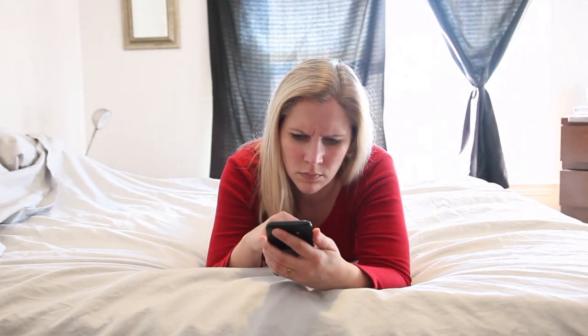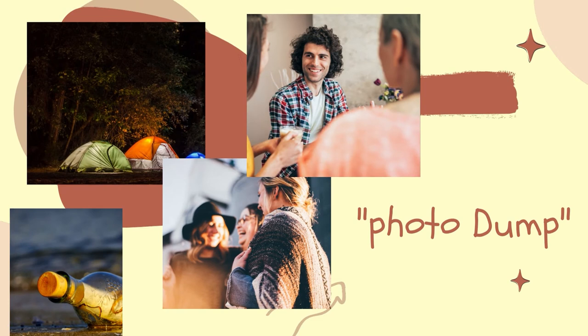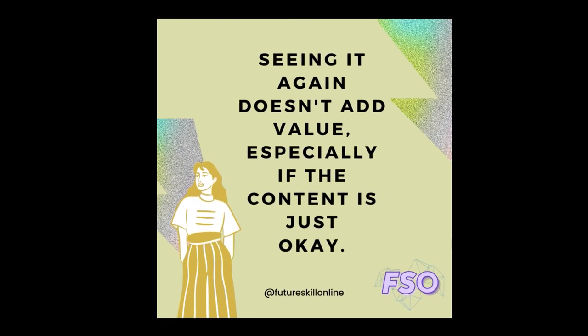If you posted one just-okay photo, they might not like it, but at least they'd only have to see it once. Many people use Instagram carousels for photo dumps, meaning that a lot of the photos floating across people's feeds with your handle on them are relatively random and unconnected to your brand. This becomes even more grating — seeing it again doesn't add value to the post, particularly if the content was just okay the first time.